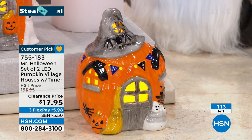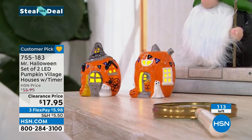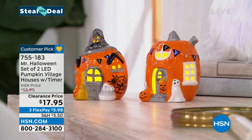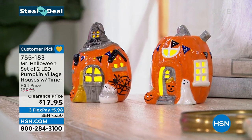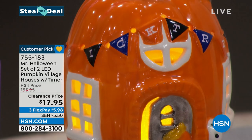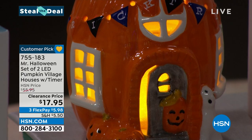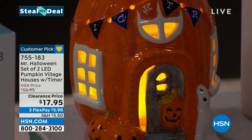We only have about a hundred left, so it's a great way to freshen up your decorations and add something new. At $17.95 with three flex payments, that is our steal the deal. Now we're going to move on to the piece right beside me.